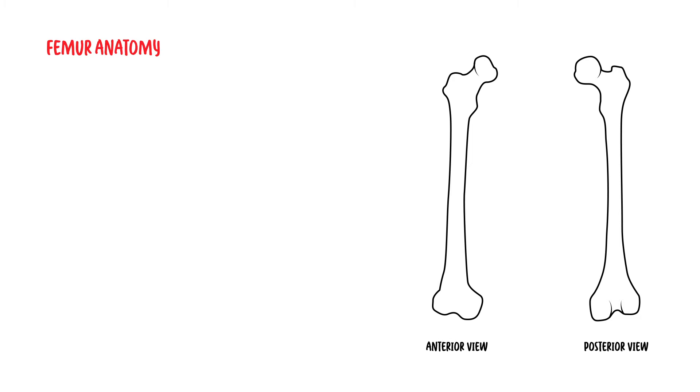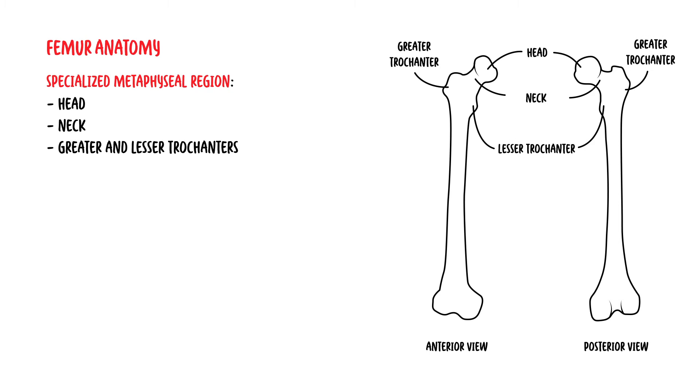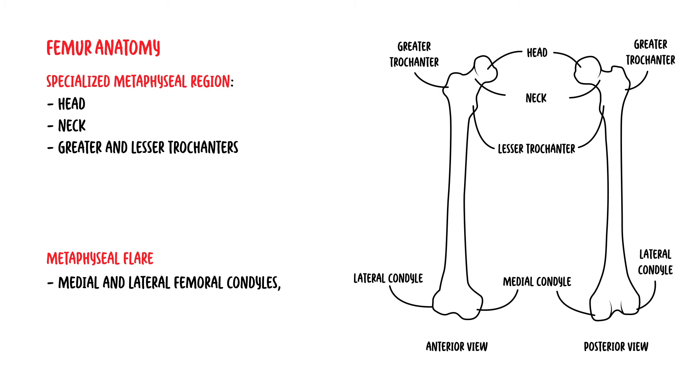Let's revise some of the anatomy before delving into fractures of the femur. The femur is the largest and strongest bone in the body. Proximally, the femur is composed of the specialized metaphyseal region, consisting of the head, neck, and the greater and lesser trochanters. Distally, the femur comprises the metaphyseal flare, which continues into the medial and lateral femoral condyles. The condyles are separated by the intercondylar notch.